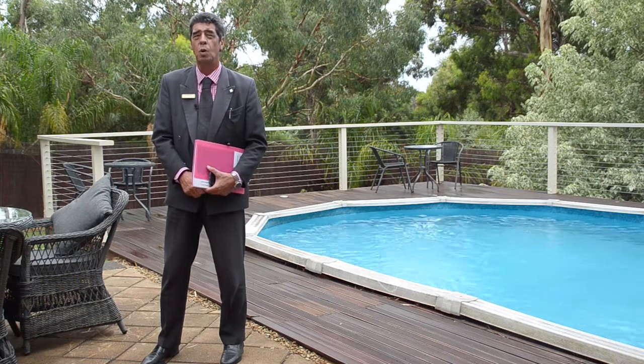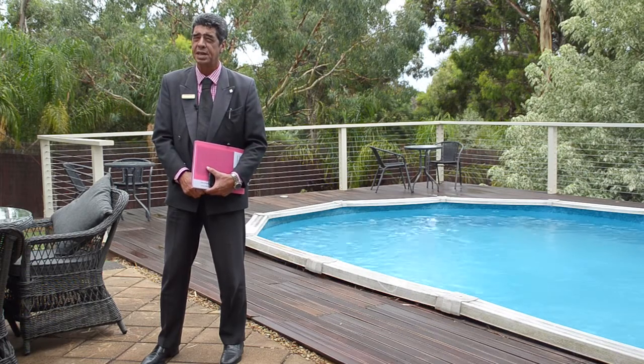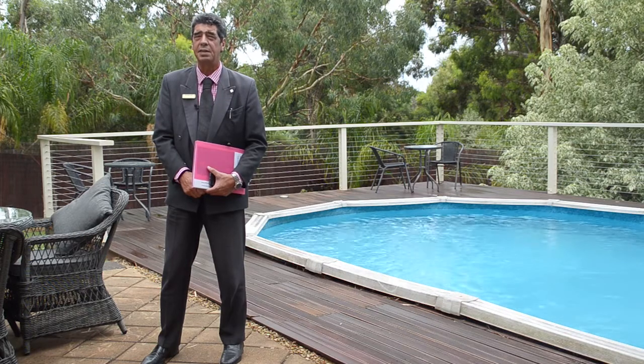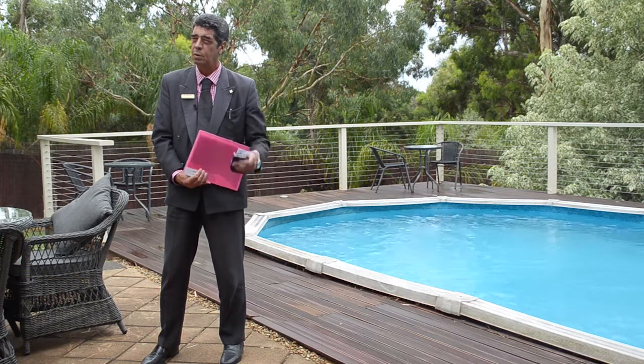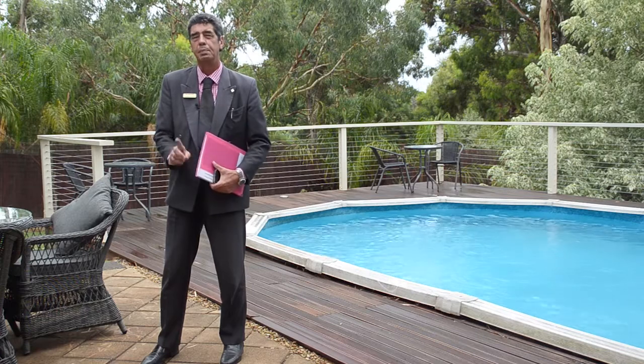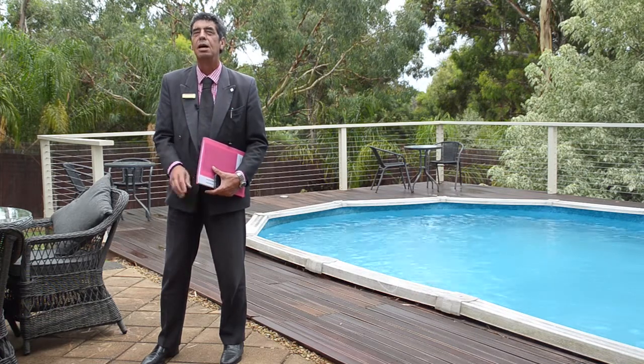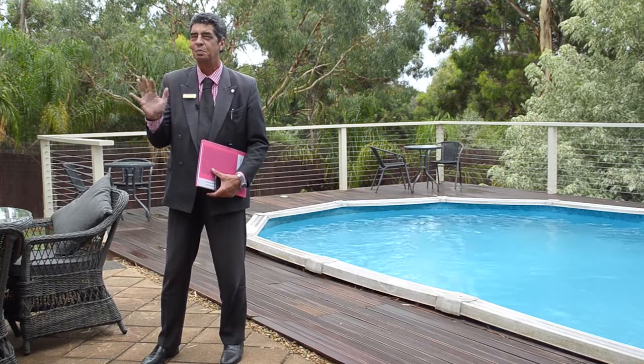If you'd like to come and have a look at this wonderful home please don't hesitate to call me on 0405 817 769 and I'll be right here waiting for your call. But be quick, addresses like this don't last too long folks. I'm Adrian, I'll see you soon. Bye for now.